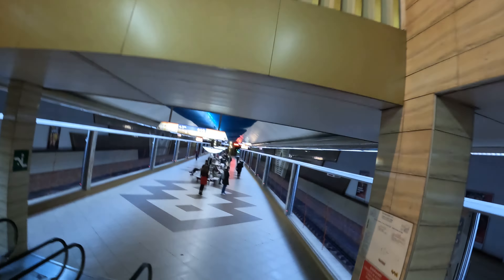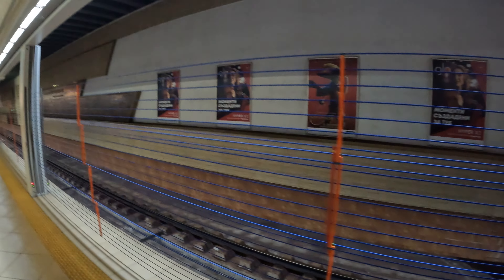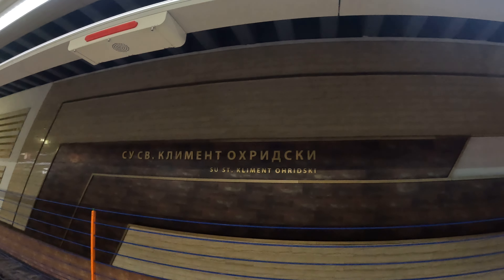There's one thing that's unique about the subway here — I've never seen it anywhere else in my life. They're like guardrails. They prevent people from falling into the subway, and if you touch them they make noise. That noise just happened because I touched the guardrail thing. The station is called St. Clement Oritsky.